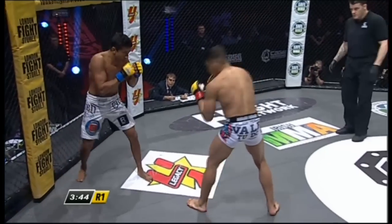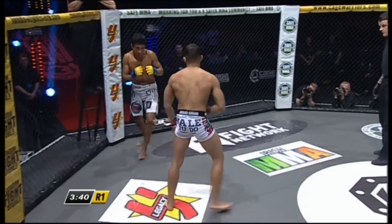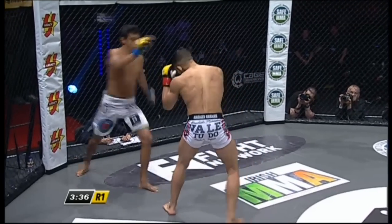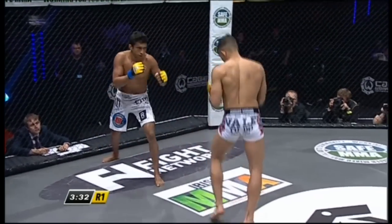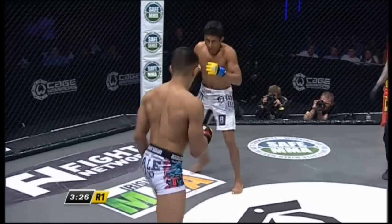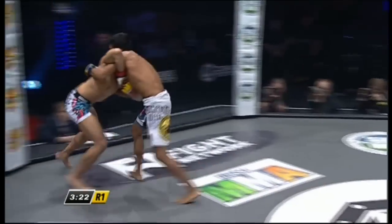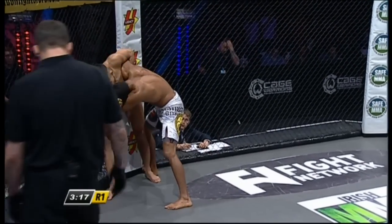Nice combination there from Mann — straight punches doing the trick. They call him the Iron Man because he has no problem whatsoever with his cardio, absolutely phenomenal shape. Great combination — he wobbled Costa there. And you see he's not rushing forward, he's taking his time, staying very composed.